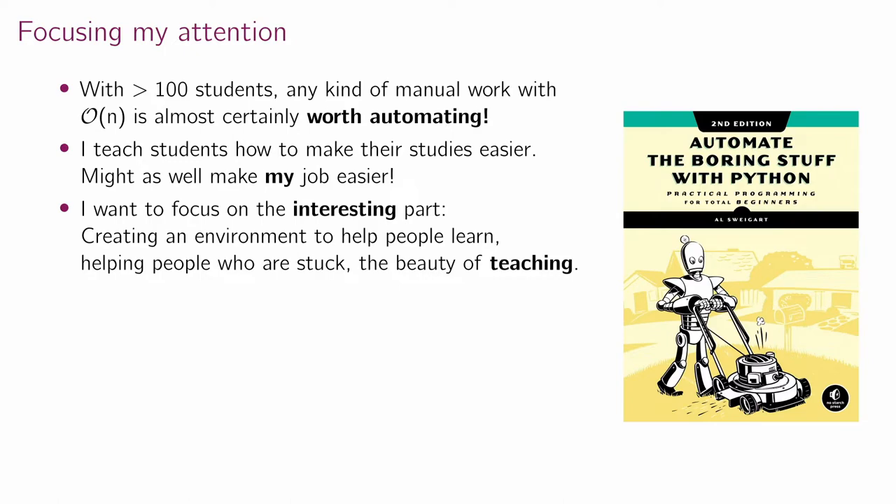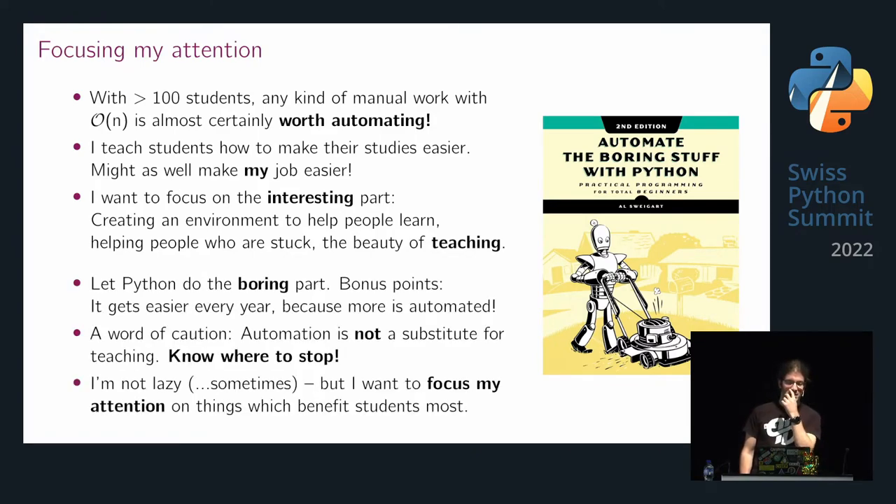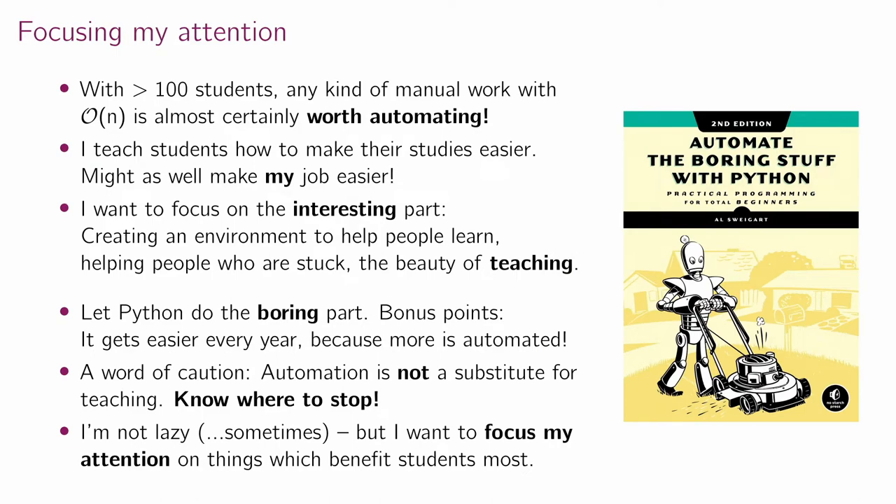With over 100 students, any kind of manual, tedious, boring work is almost certainly worth automating. If I'm teaching students how to make their studies easier, I might as well make my job a little bit easier using automation. Why not focus on the interesting part? Creating an environment to help people learn, helping people who are stuck, and just the beauty of teaching. I like helping people and seeing people succeed, so I'd rather spend my time on that, and let Python do the boring part.